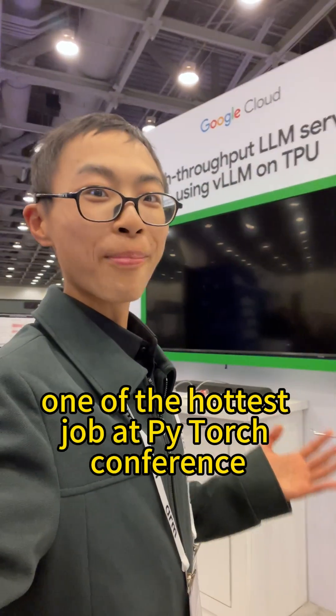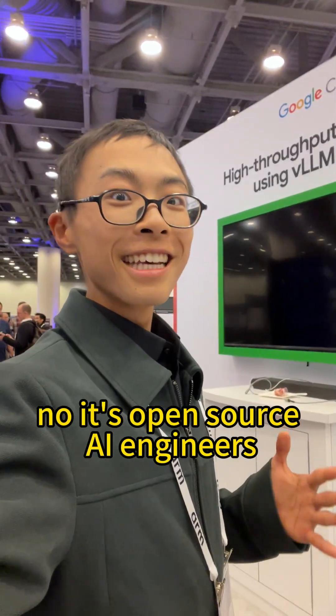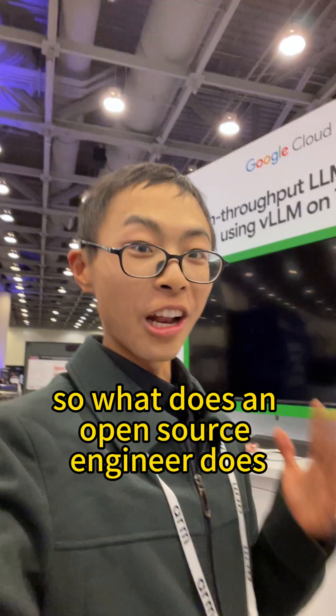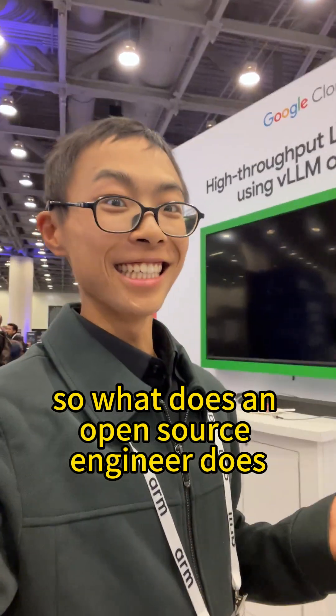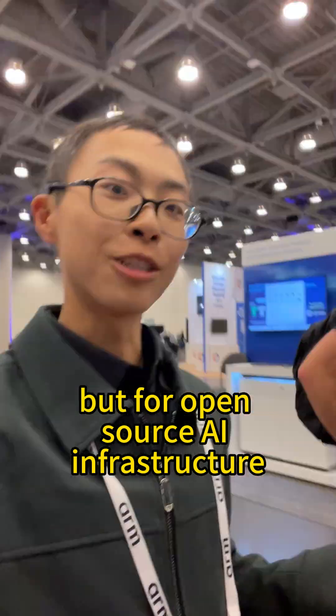What are the hottest jobs at PyTorch conference? Software engineers? No, it's open source AI engineers. So what does an open source engineer do? It's basically software engineering, but for open source AI infrastructure.